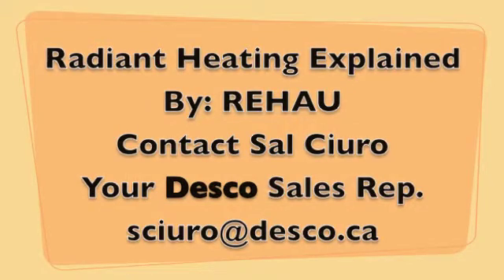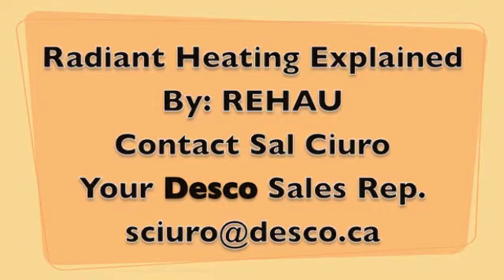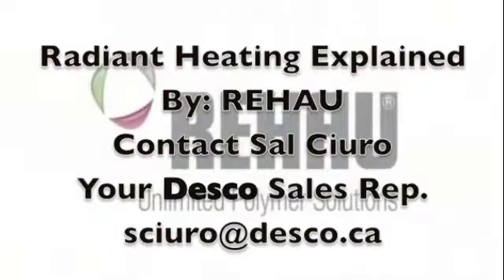Hey guys, this is Sal Ciuro from Desco Plumbing and Heating Supply. The following video will explain how Radiant Heat works. I hope you enjoy it.